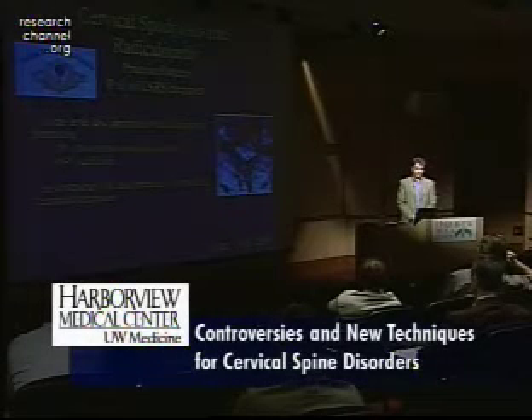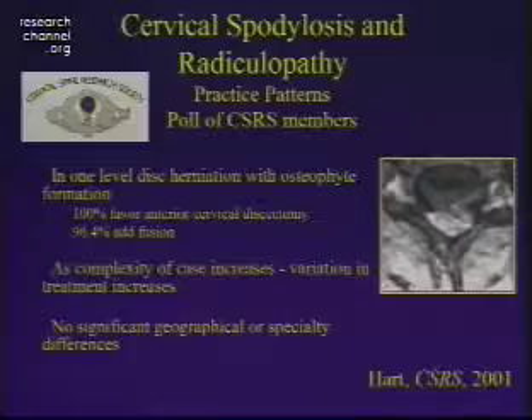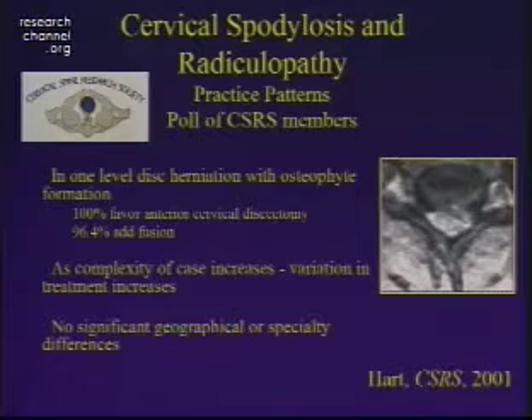As the complexity of cases increases, there's going to be some variation in treatment — whether you do a corpectomy, what type of plate you put on, or whether you put on a plate at all. There were no significant differences depending on where you practice, but having practiced in Utah, 100 times out of 100 we would take care of this anteriorly.